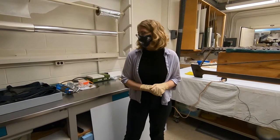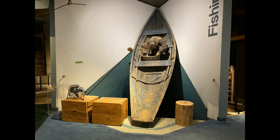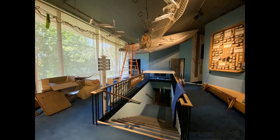Teresa Myers has been a conservator at the museum for over five years. In early 2021, museum staff began the process of carefully dismantling exhibits on the third floor, removing objects for protection as the museum prepares for major updates to critical mechanical systems.